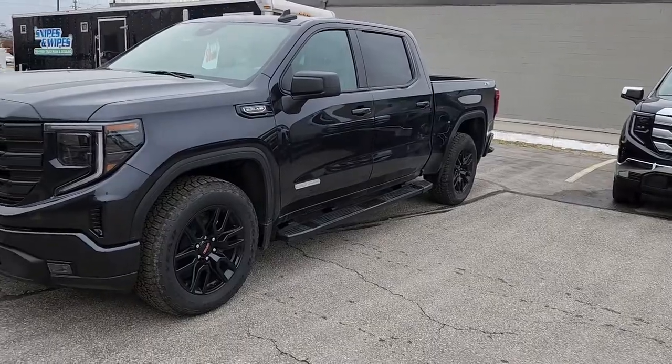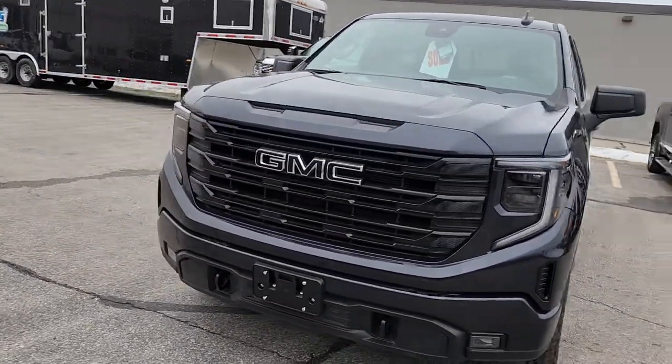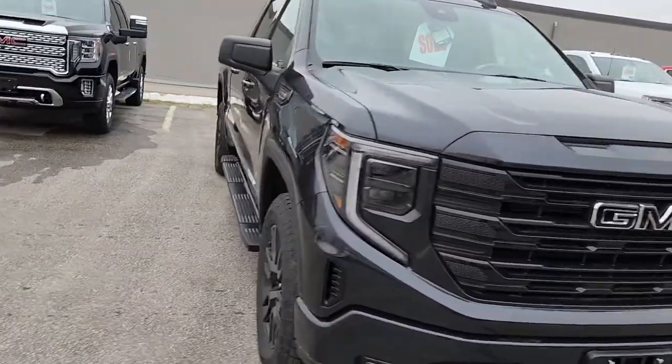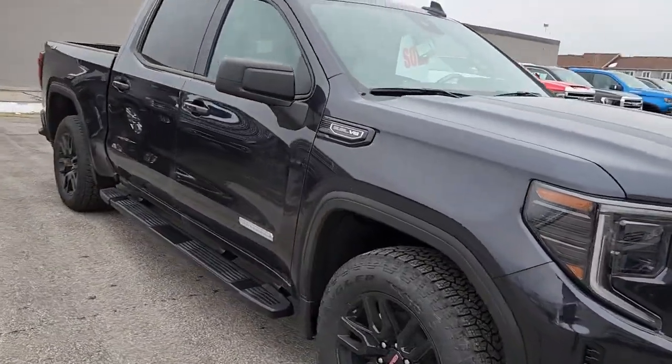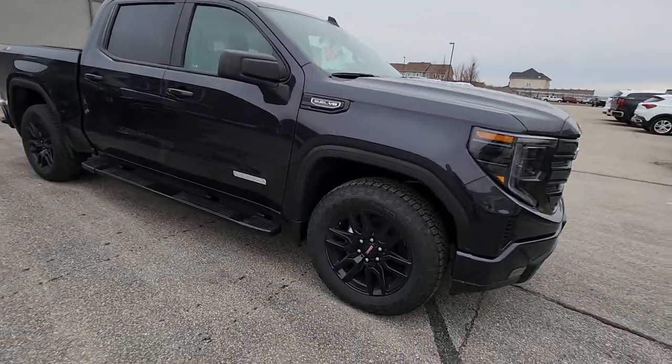It has the preferred package, it has the black package, and it has the X31 off-road package. Now, it probably looks black in this — it's actually not. It's a new color called Titanium Rush, which is a very dark gray. It does have some metallic, so cleaned up and in the light it'll pull a little more dark gray, but it's a gorgeous brand new color.